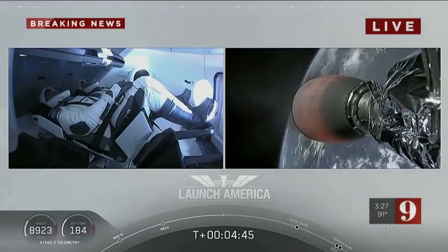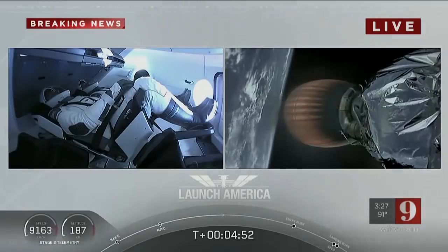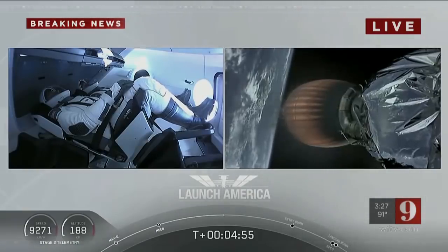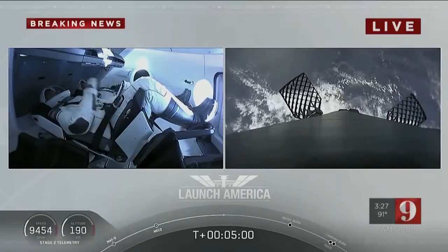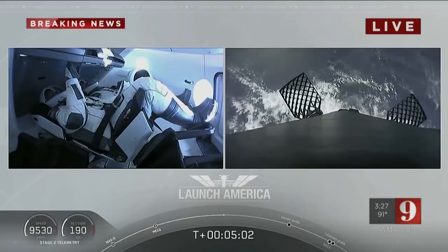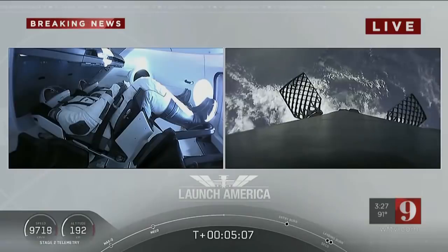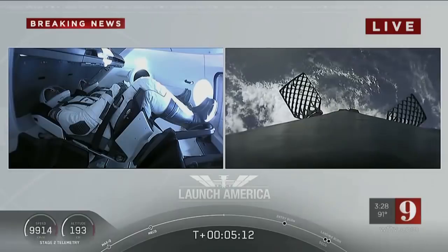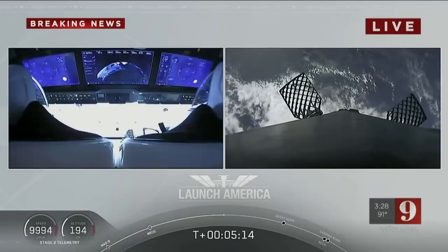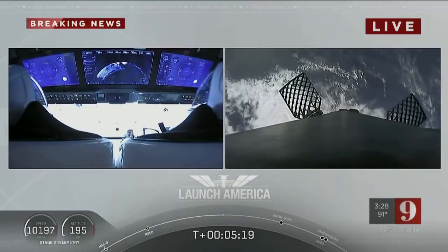A little over 4 minutes 40 seconds into the flight, Bob and Doug are flying at more than 5,600 miles per hour, already almost 200 miles downrange from Kennedy Space Center. Nominal trajectory continuing. And while they continue uphill, it looks like we are getting a view of the first stage as well.